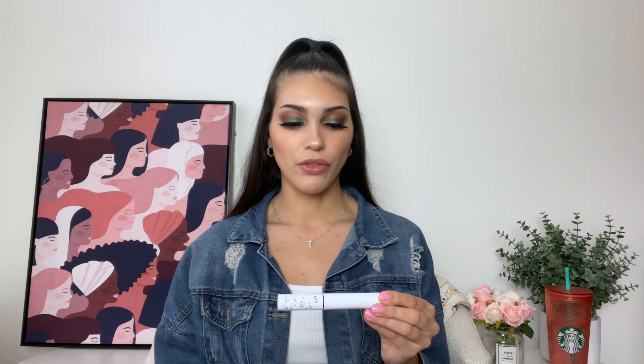Next I have the ColourPop BFF Volumizing Mascara in the shade Black on Black — this was only $8, which I think is a great price for a mascara. I haven't tried much from ColourPop, but I like that they have their own section in Ulta. I prefer buying makeup in-store so I can take my time and compare colors. The packaging is very simple and minimal, which I really like.